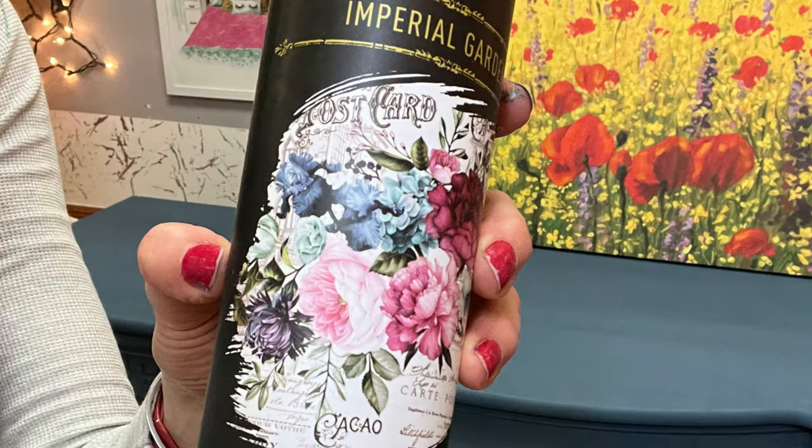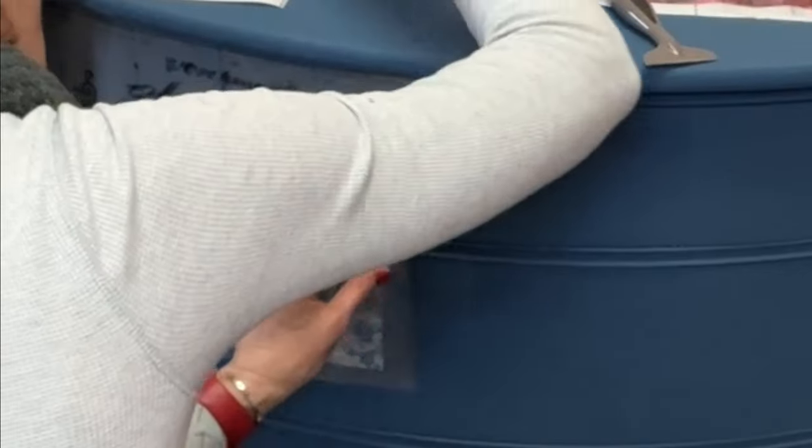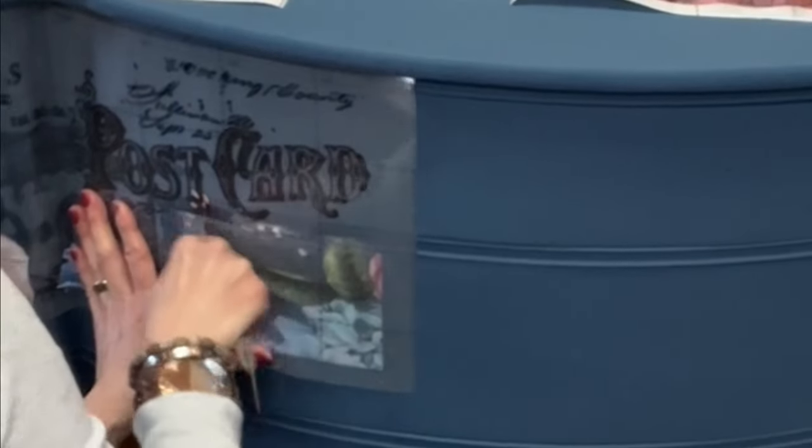Bridget got one of my favorite transfers — Imperial Garden by Prima, also on my website. I'm doing transfers here. I keep scissors handy but also a razor blade, and you see me cutting in between the drawers so that it has a chance to really lay down and adhere well.